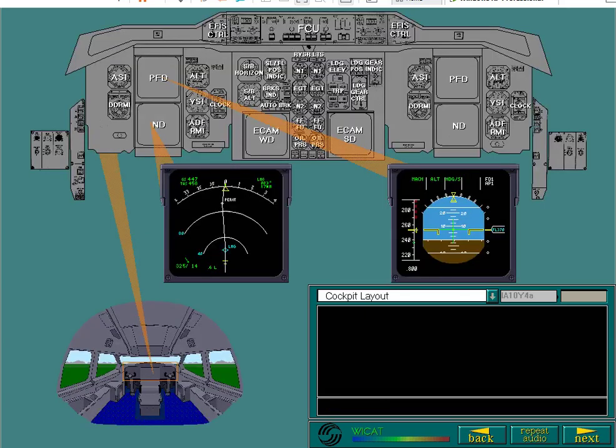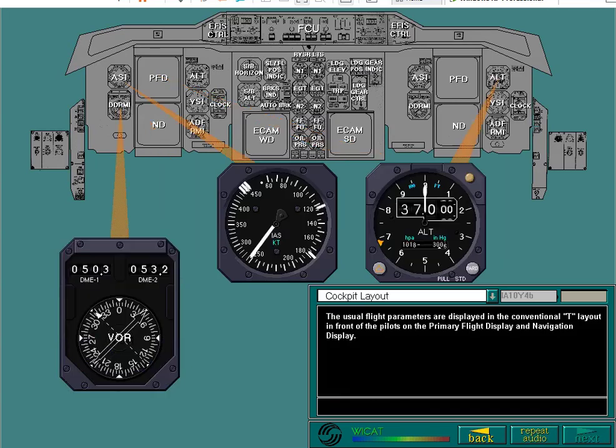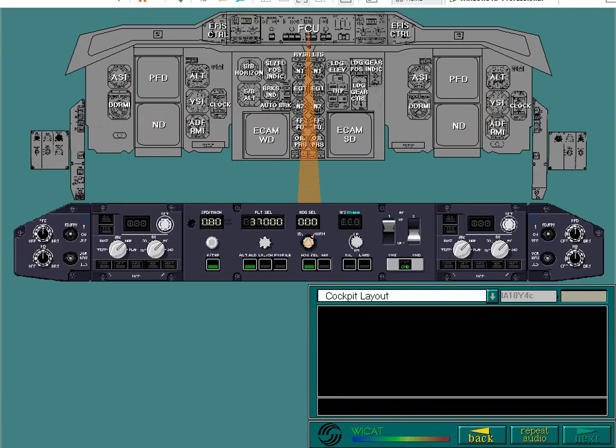The usual flight parameters are displayed in the conventional T layout in front of the pilots on the primary flight display and navigation display. Other important flight information is also shown in analog form on these flight instruments. Other flight parameters are displayed on the flight control unit and the EFIS control panel mounted on the glare shield.